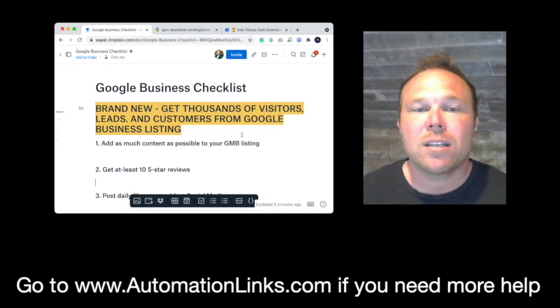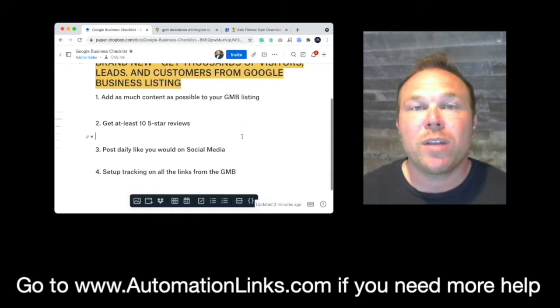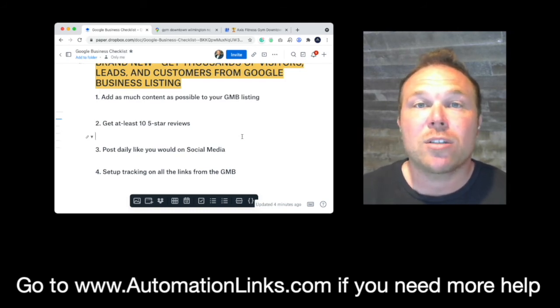If you guys want access to this checklist, the link is below the video. Some quick tips you can implement right away: add as much content as possible. If you go to your Google business listing and it's not all filled out, that's missing out on traffic right there. So make sure all your services, your phone number, your links, everything is there — your hours, your images, your location — make sure it's all correct.